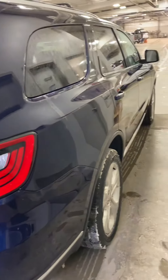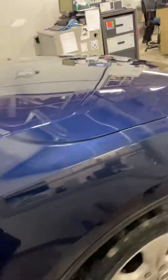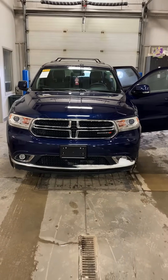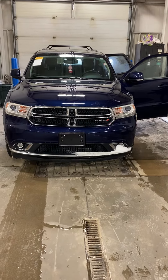Give you a quick side view of the vehicle. Alright, Nick. Thank you for the opportunity. I just wanted to give you a quick video walk around. I appreciate it and I'll be in contact. Bye.